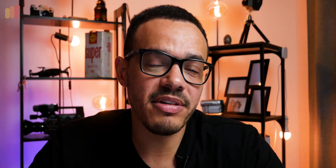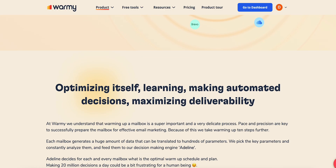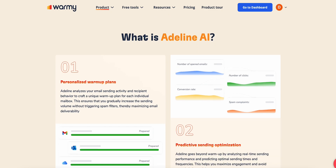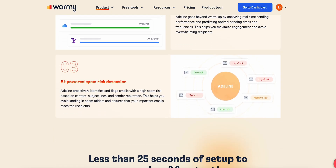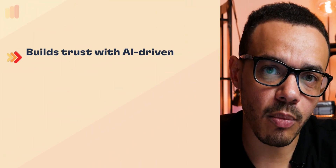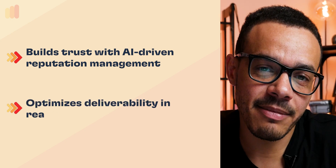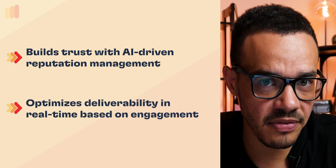The solution is Warmi's Adeline AI, our cutting-edge AI technology built from the ground up to help users optimize their email deliverability. Adeline AI automates the work of building a strong sender reputation, which in turn maximizes the chances of your emails reaching the inbox.